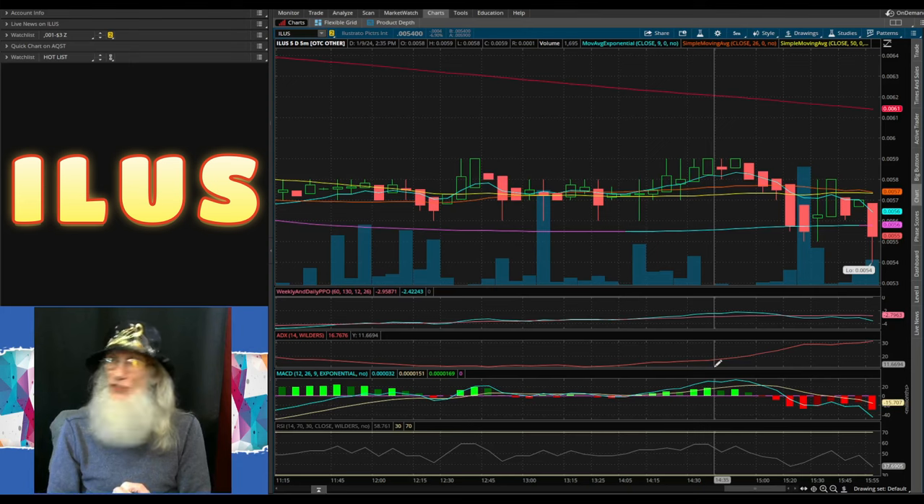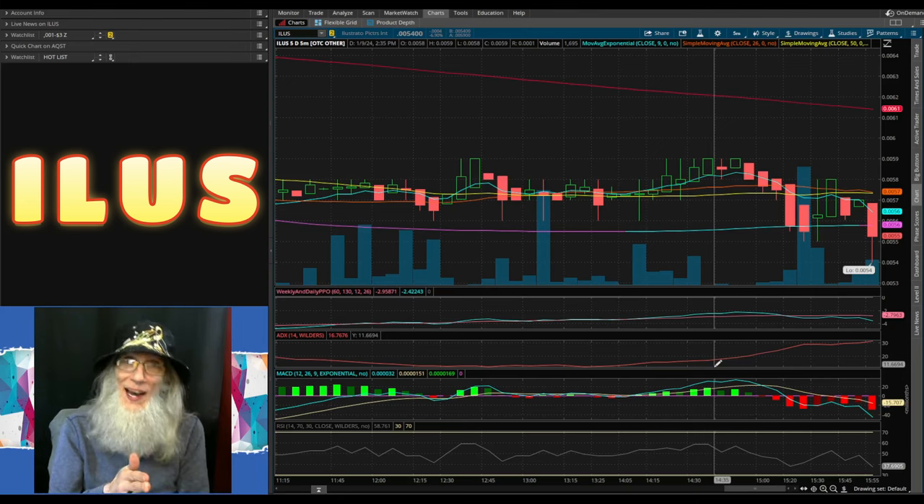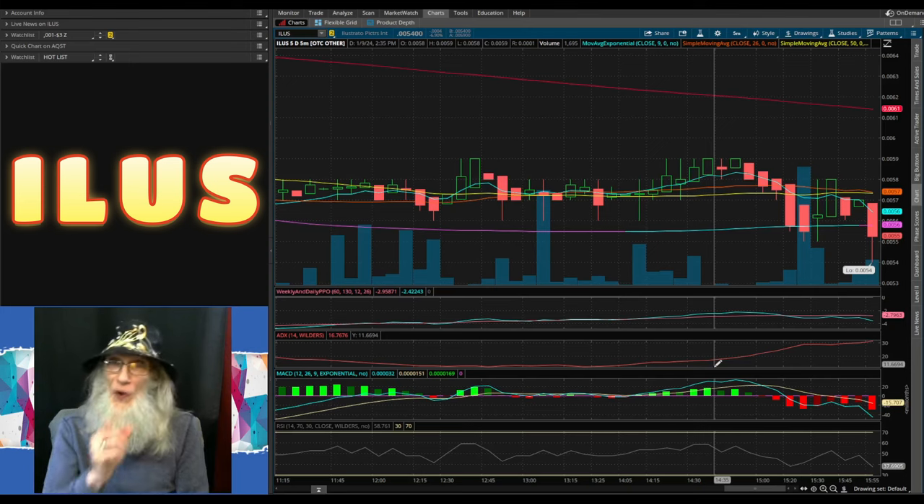There is a lot more information out there in all three of these companies, so please do your own due diligence. I don't mind sharing mine, but I am not perfect — I can miss stuff, and it is your money. I don't want to be responsible for what happens to your money even if you do make a lot of money from something I tell you. You made the decision to get into it, when to get in, and when to get out. You are the trader.